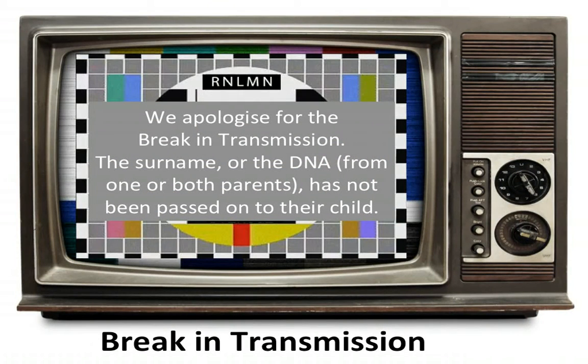NPEs can also be termed 'breaks in transmission.' It basically means that the transmission of either the surname or the DNA has been interrupted along that direct male line — father, father, father.